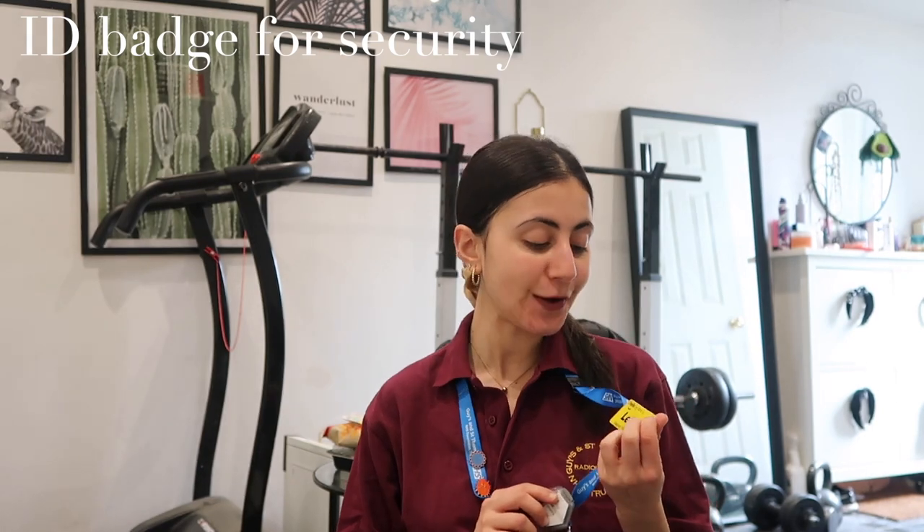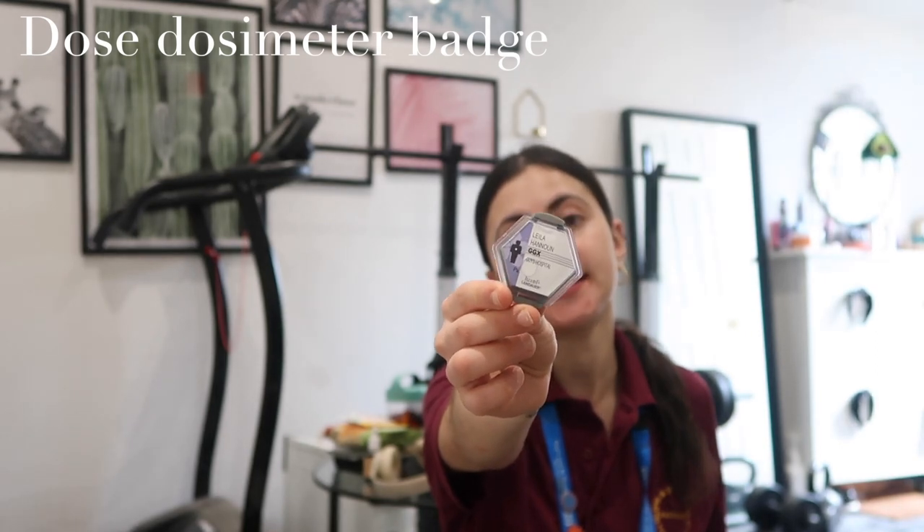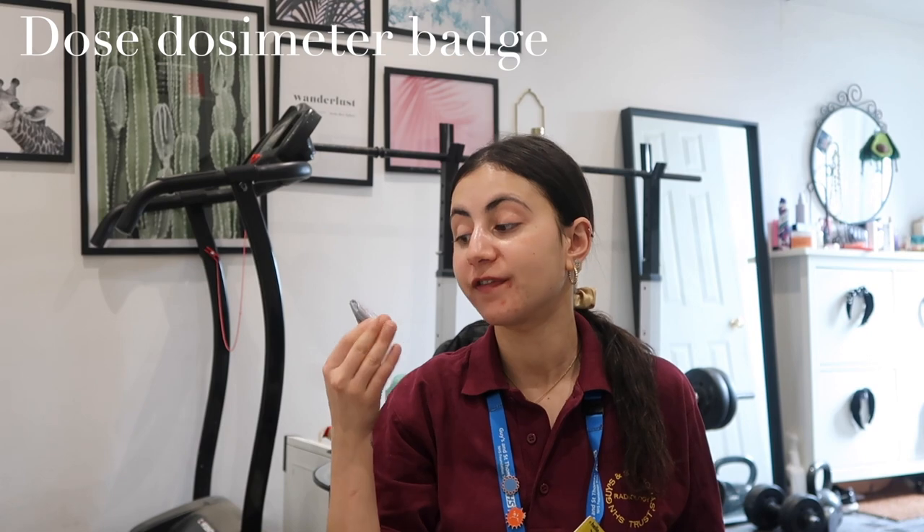We also have to wear a lanyard as a form of ID and to access areas where the public don't. I've got my name tag which says 'Hello, my name is Layla' and my role as a diagnostic radiographer, so that people know who we are and feel safe. As a radiographer we have to wear a dose dosimeter which tracks x-ray exposure. We hand this in every month and get a new one to ensure we're not receiving excessive x-ray exposure. The amount we're exposed to is very minimal because we stand behind a screen or wear a lead gown, which blocks out the x-ray and protects us, so we don't have an increased risk of potential cancer.